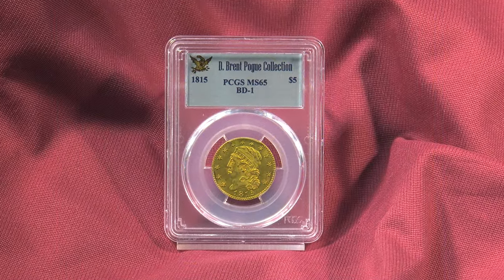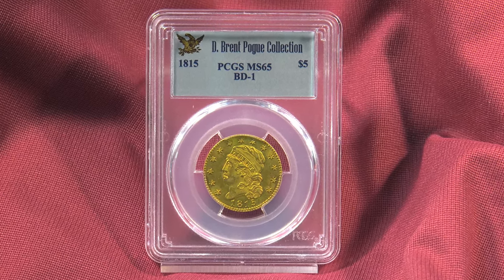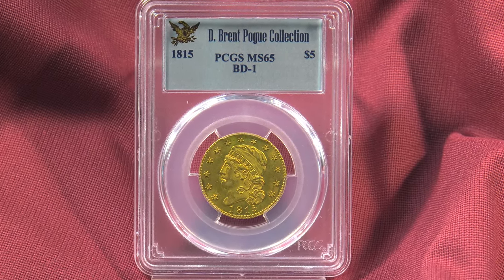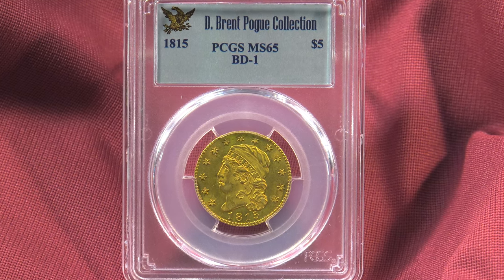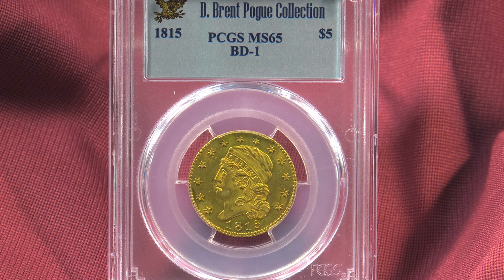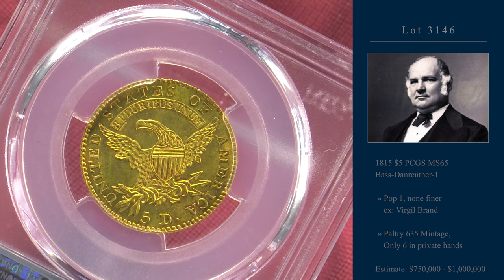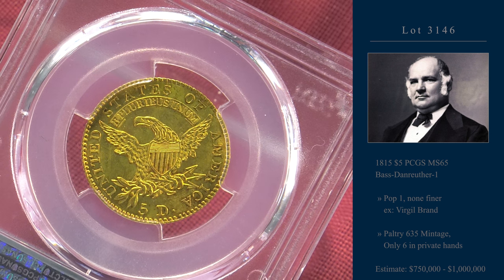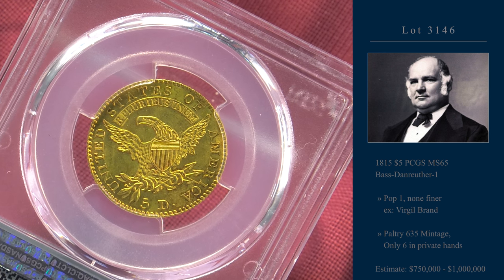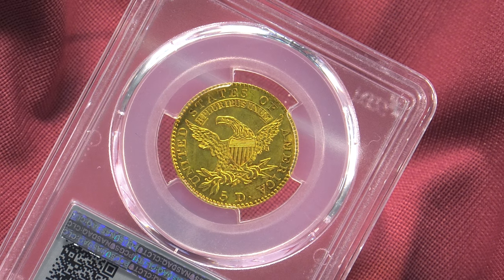It's hard to imagine that Lot 3149 will not blow past the $1 million high-end pre-sale estimate. The two cornerstone $5 gold pieces in Pogue are the 1822 $5 and this, the 1815. PCGS graded the coin MS65. It's the finest known and this is a true gem with full luster. And it's an amazing rarity — only six in private hands. We can't wait to see these coins go up for auction.